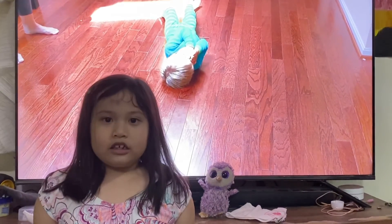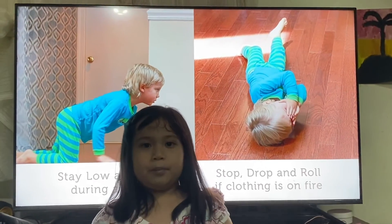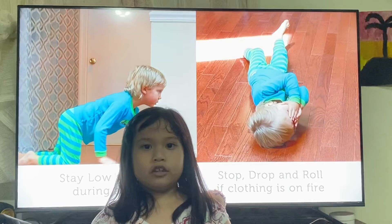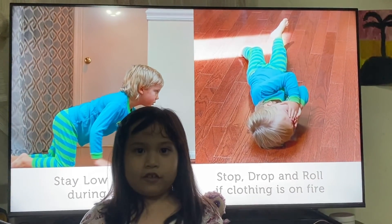If your clothes are on fire, stop, drop, and roll. You can also use a blanket — dunk it in water. Cover yourself while getting out of a fire.